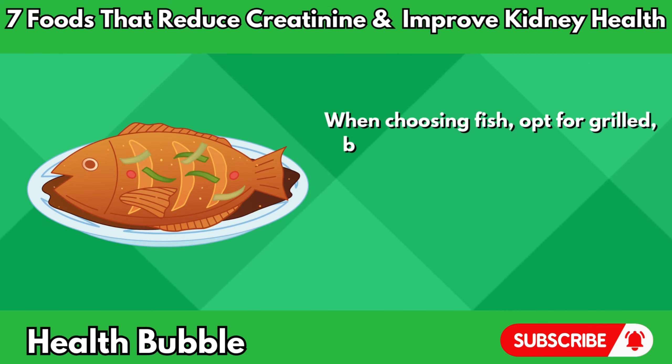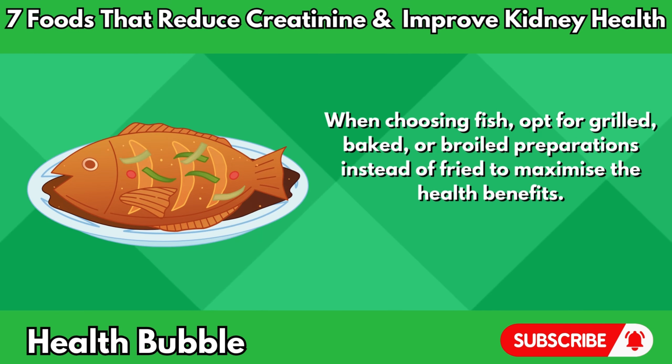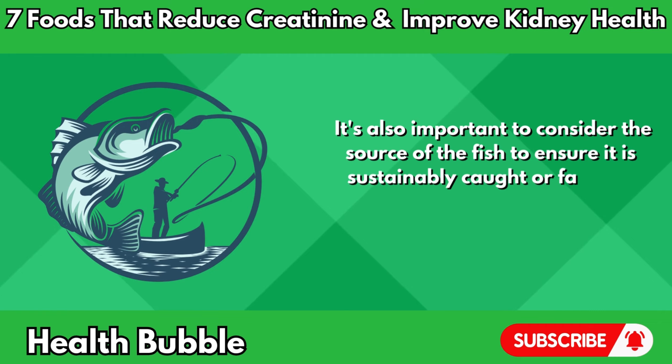When choosing fish, opt for grilled, baked, or broiled preparations instead of fried to maximize the health benefits. It's also important to consider the source of the fish to ensure it is sustainably caught or farmed.